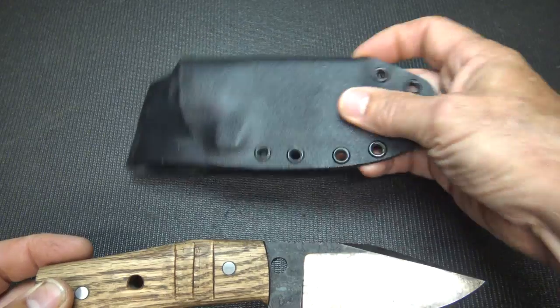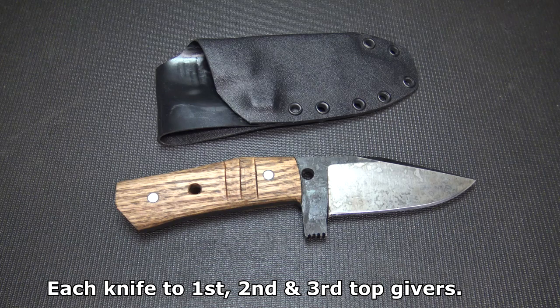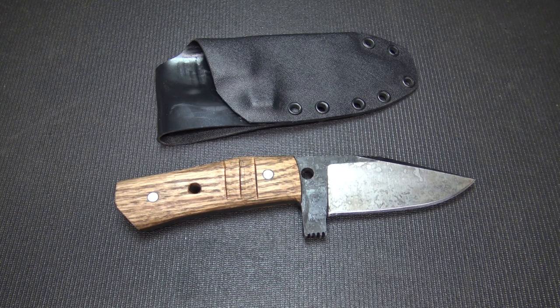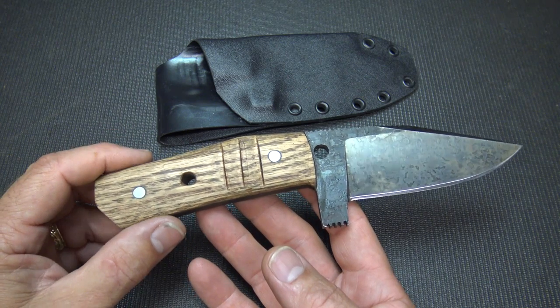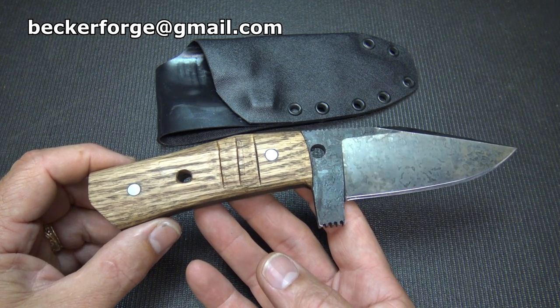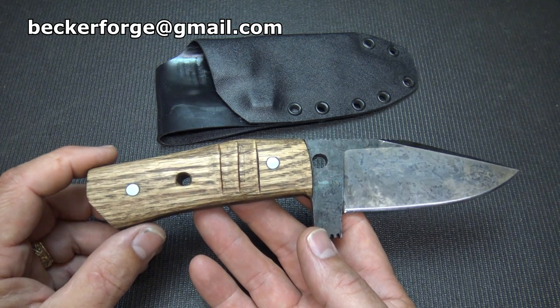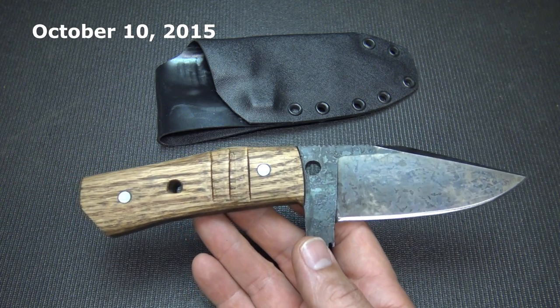It does come with a small Kydex sheath — very simple but very nice and effective. Here are the details for the giveaway: for every three dollars that are donated, you get one chance to win the knife. Not only this knife, but he also has two other knives he's giving away, so there are three knives total. His preferred payment method is PayPal at beckerforge@gmail.com. If you can't or don't want to use PayPal, you can send him an email at that same address to figure out another way to send payment. This only lasts until October 10th, so we're running against a bit of a clock.